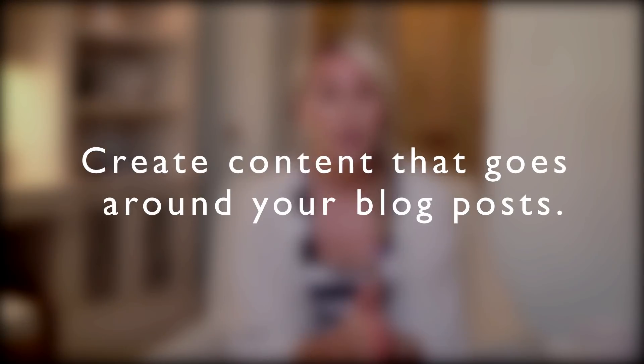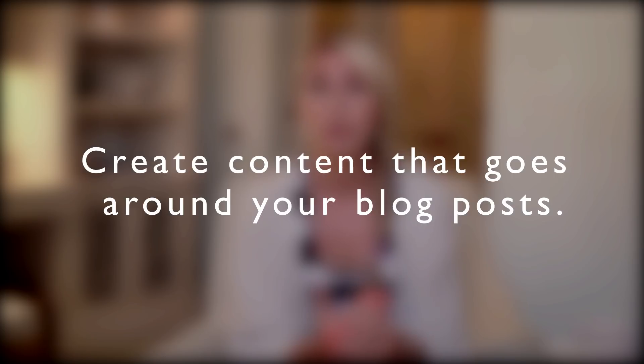You could create a PDF guide for your audience telling them your top tips, some really great information that they're going to love and find really valuable. Another great idea for your lead magnets is to create content that goes around your blog posts. For example, I'm creating a video and putting a blog post together, and then I'm offering a freebie off the back of it that is relevant to what I'm talking about. The freebie I'm going to be giving you is more ideas on what kind of lead magnets you could create.